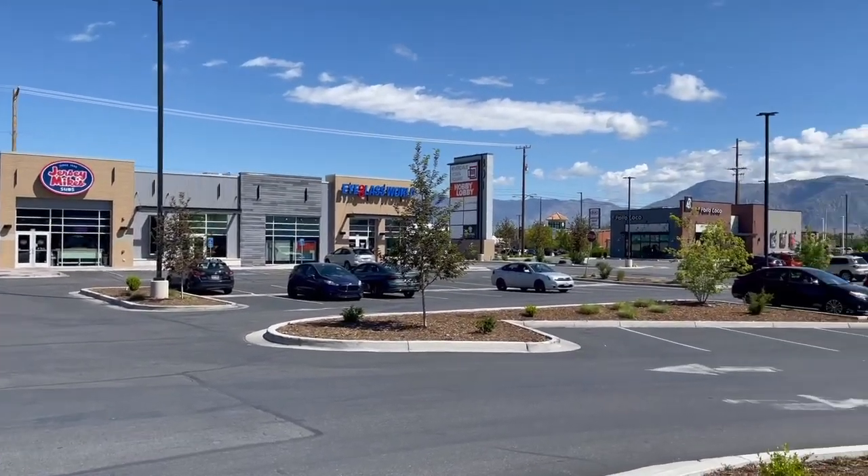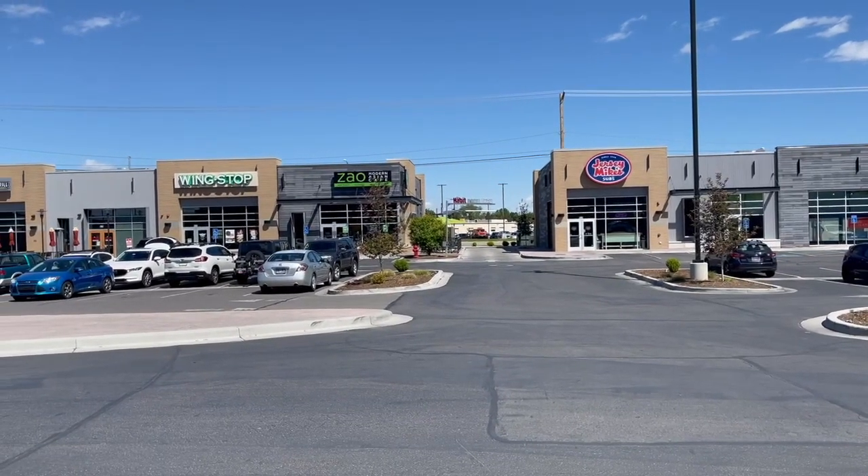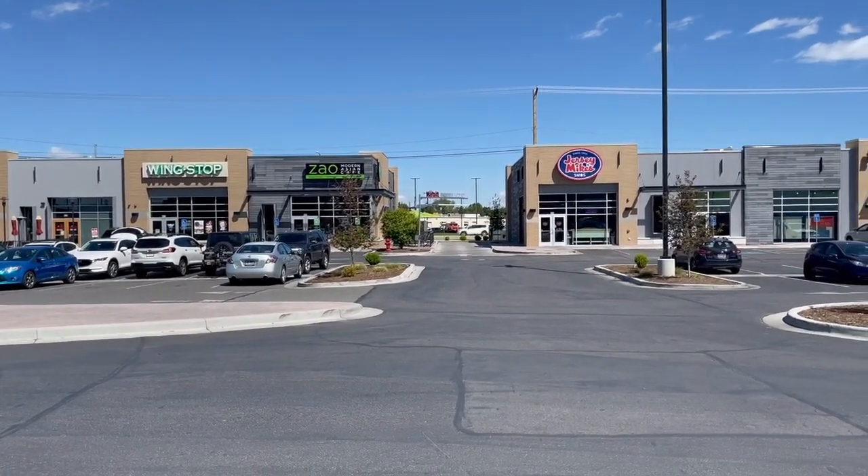That street out there with all the traffic that keeps going by, that is the main street of Riverdale. It kind of cuts right down the middle and then everything is right off of that.